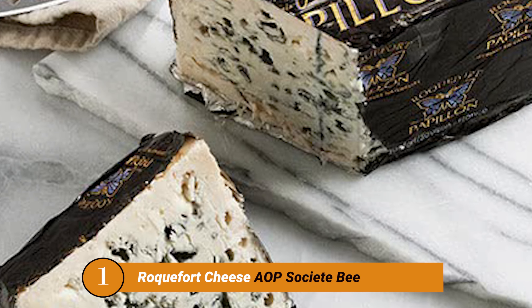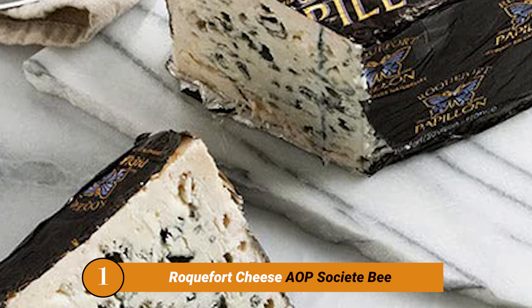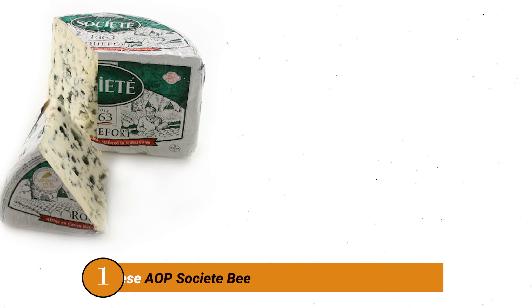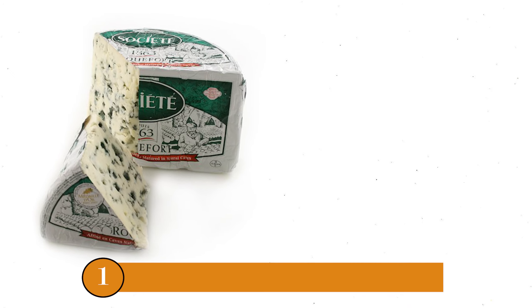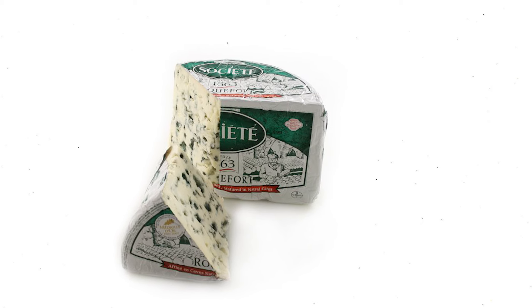Number One Product: Roquefort Cheese Associate AB. With Roquefort's fine, milky white body veined with emerald green, and its well-balanced flavor, this cheese has been appreciated for generations.